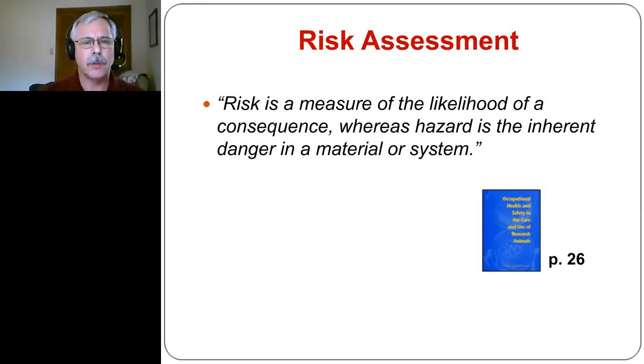Now let's move on to risk assessment. There's a nice quote from Occupational Health and Safety in the Care and Use of Research Animals: 'Risk is a measure of the likelihood of a consequence, whereas hazard is the inherent danger in a material system.' We've talked a bit about the hazard portion, so let's move on to the risk assessment aspect and how it can be applied to an animal facility.